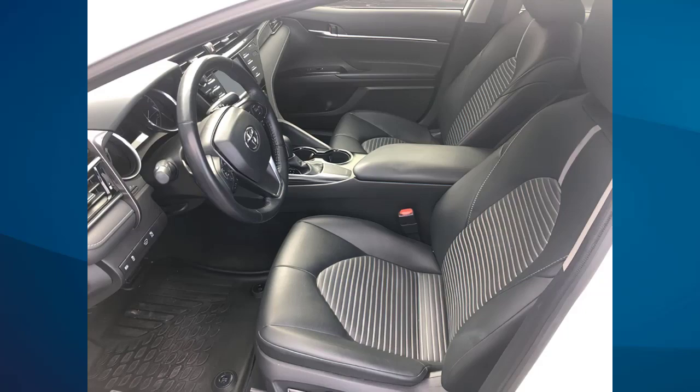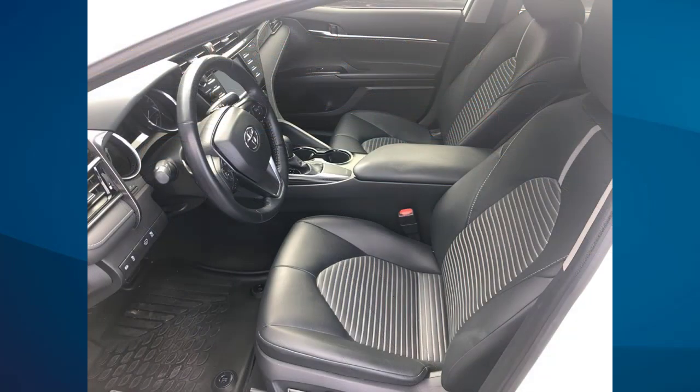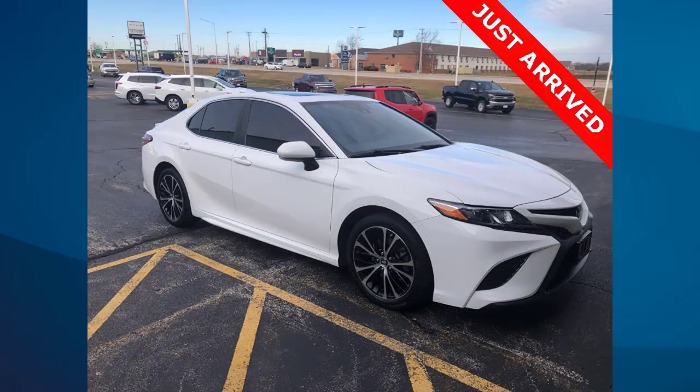It also comes with ABS brakes, active cruise control, alloy wheels, low tire pressure warning, navigation system, remote keyless entry, traction control and more. Stop into Driscoll's and take it for a test drive today.